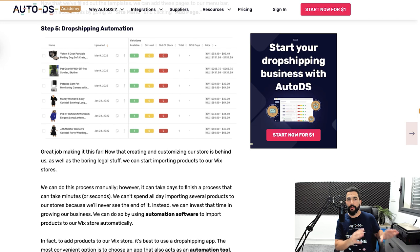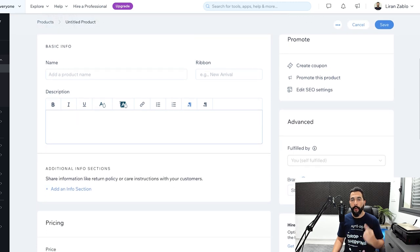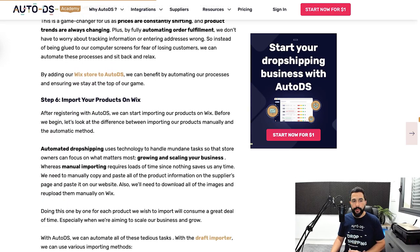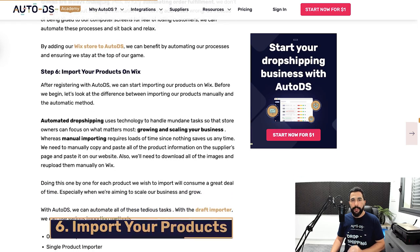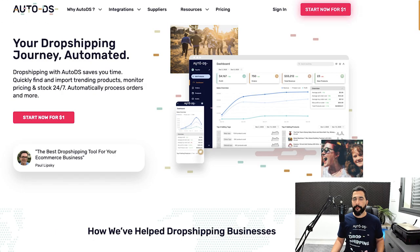AutoDS also has many product importing features. You can import one product or thousands of products at once in just a few clicks, saving a whole bunch of time and making scaling your business very easy. To get started, sign up to AutoDS at autods.com and sign up for your $1 trial — try before you buy, see that it's working well for you, and take off from there.